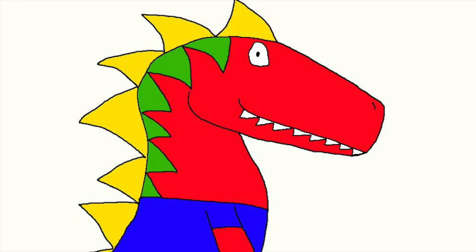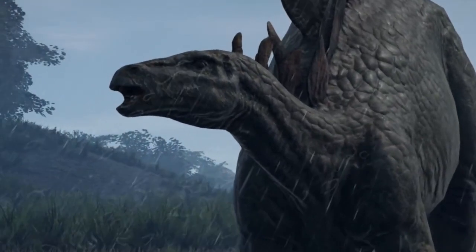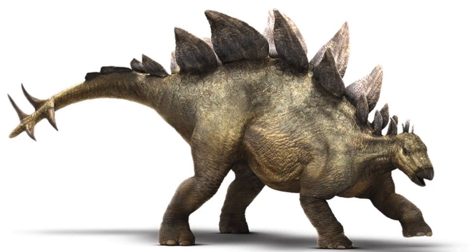Hello, and I'm back for Dino Facts. Today we're going to learn about the Spiketail Dinosaur. Ta-da! The Stegosaurus.